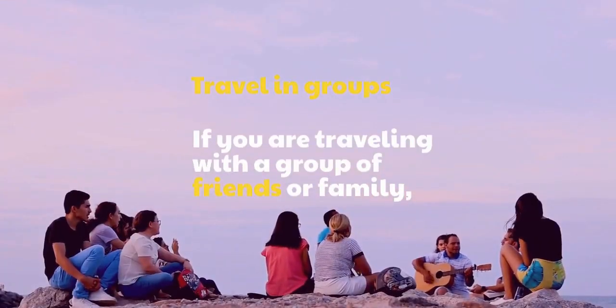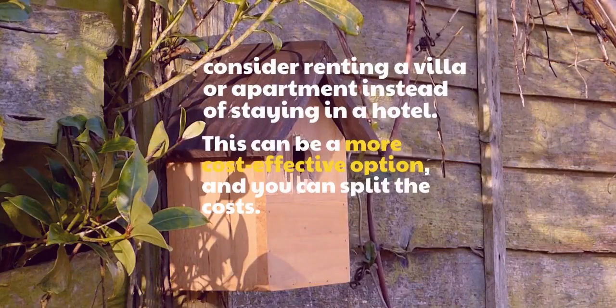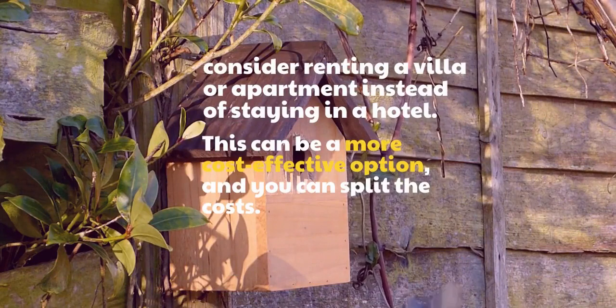Travel in groups. If you are traveling with a group of friends or family, consider renting a villa or apartment instead of staying in a hotel. This can be a more cost-effective option and you can split the costs.